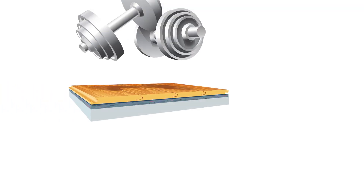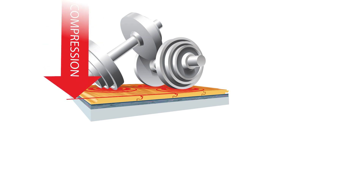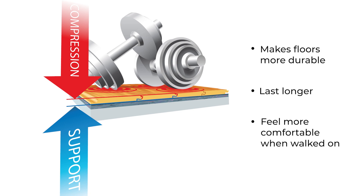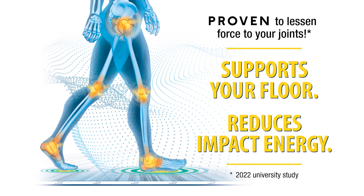Both underlayments resist compressive forces, which ultimately give support to the floor above. This makes floors more durable, last longer, and feel more comfortable when walked on.